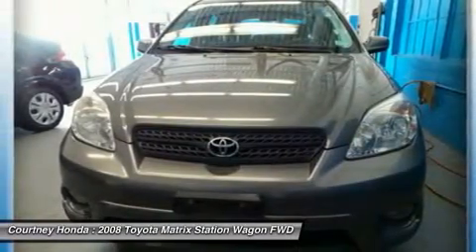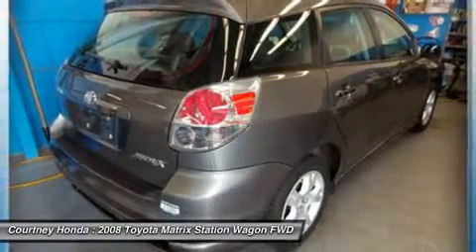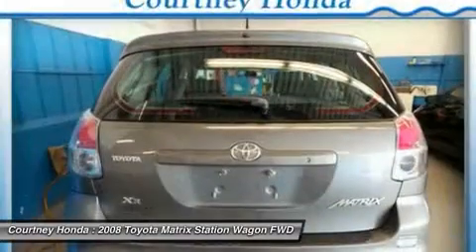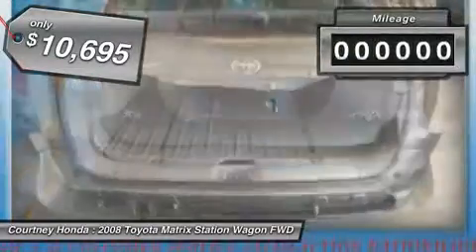The 1.8-liter dual overhead cam, 16-valve four-cylinder in the Matrix features dual independent variable valve timing with intelligence, allowing cam timing to be adjusted to suit a broad range of conditions, and is priced below $15,000.